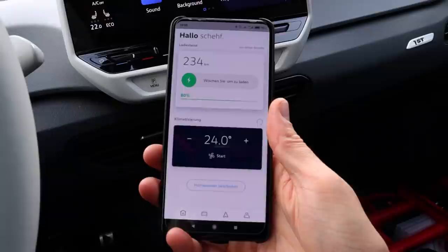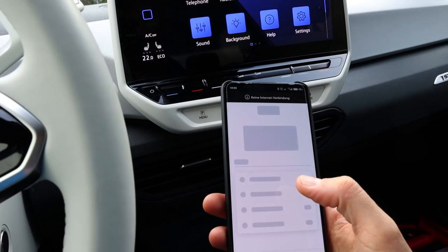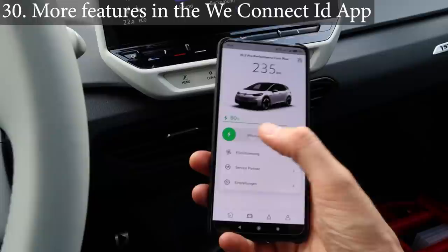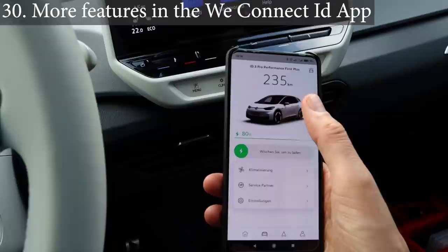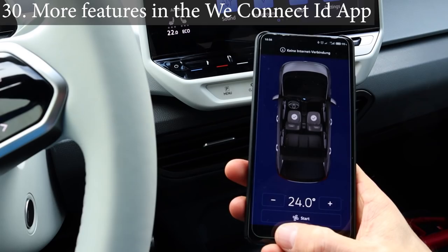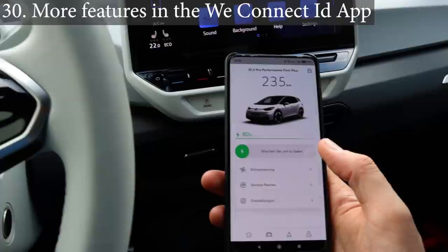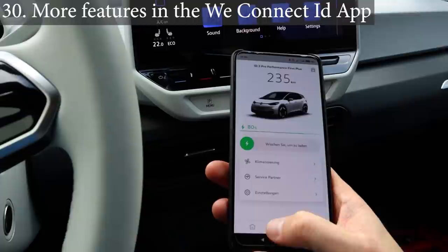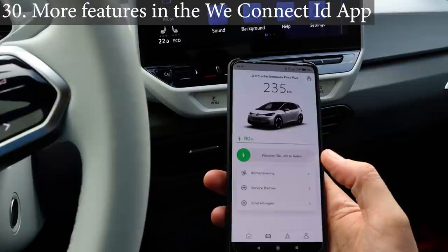The last thing is the We Connect ID app. It's nice that I can see range and state of charge and precondition the car, and it works. But I'd want it to update more often — right now it sometimes doesn't update at all while charging, or it jumps from 80% to 85% without showing intermediate values. The preconditioning takes 70 seconds to start, seat heaters don't work through it. What we need in the app: trip meter history with consumption data, how long trips took, car location, and the ability to send navigation destinations to the car.